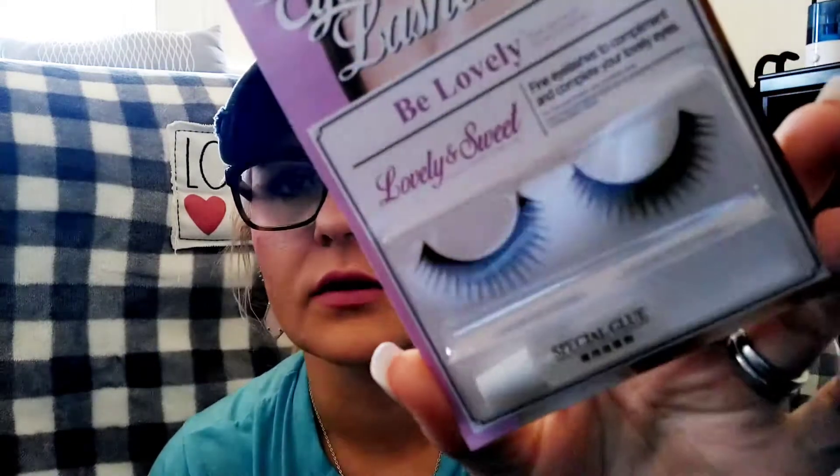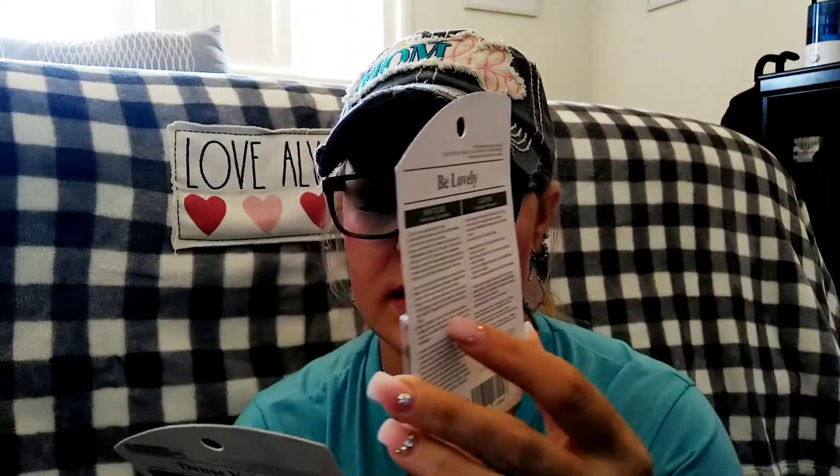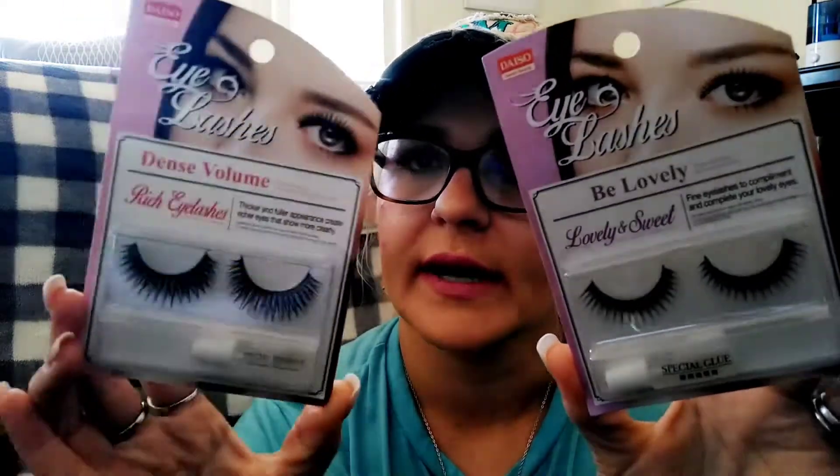I also have a Fabulash 3D Faux Mink Lashes in Cara Beauty, style A112. Then these ones are from Daiso — I Lashes in Lovely and Sweet, which comes with glue but I don't use that glue, and Dense Volume Rich Eyelashes. So those are the eyelashes I have right now; I'm wearing a pair but I can't remember what they're called.